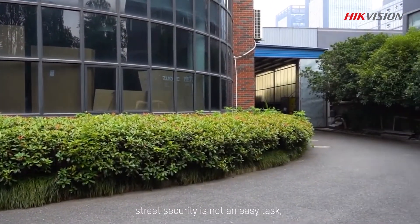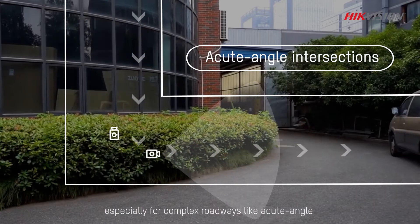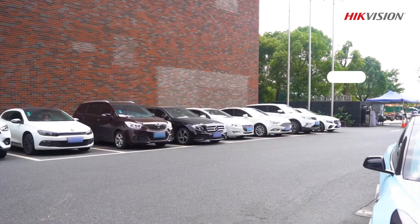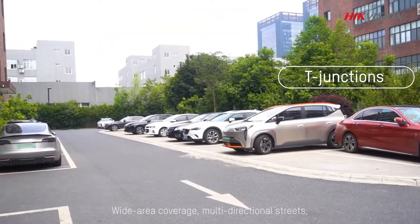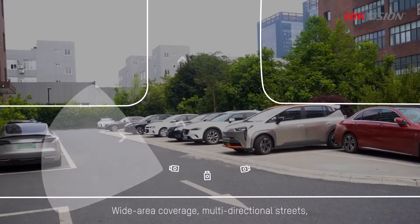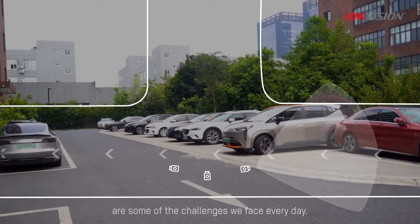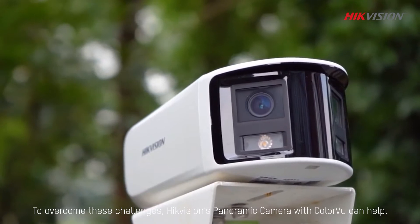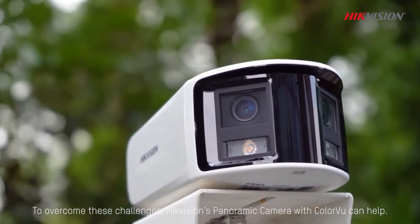As we all know, street security is not an easy task, especially for complex roadways like acute angle and T-shaped intersections. Wide area coverage and multi-directional streets are some of the challenges we face every day. To overcome these challenges, HikeVision's panoramic camera with color view can help.